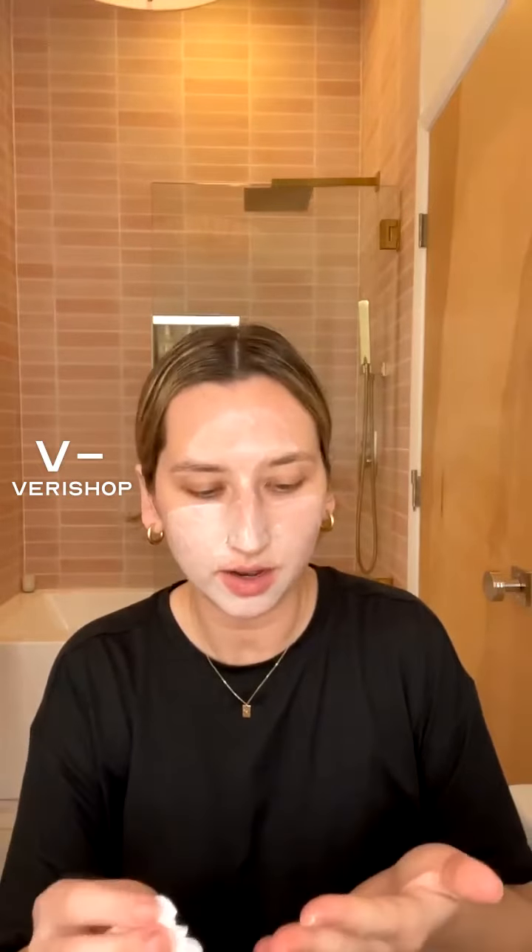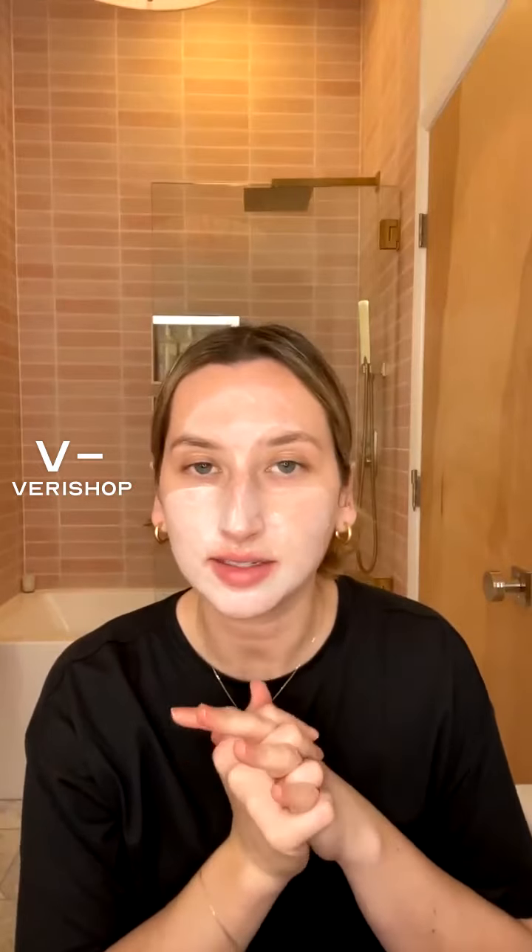Hi guys, how is everyone? All right, welcome guys. So happy Saturday night. I just applied my favorite mask. I'm doing good, thank you. So tonight we are talking about a de-stressing skincare routine.